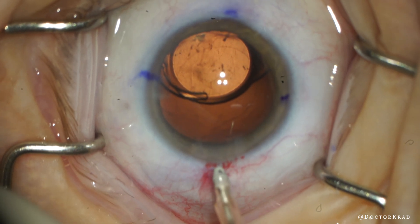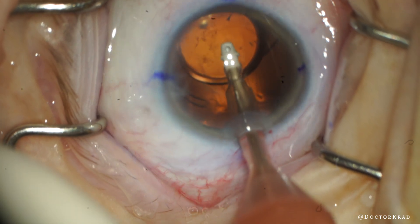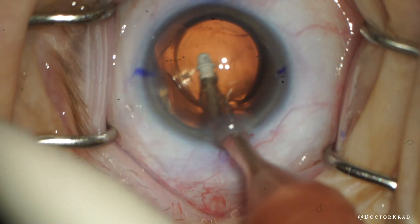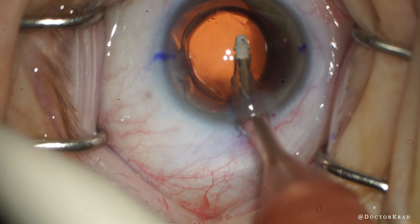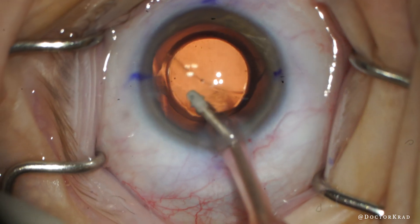Hi everyone, this is Dr. Krad, and today I wanted to share with you an interesting case. They say eye doctors can diagnose a multitude of systemic medical conditions just by looking at your eyes. In today's eye exam, you can figure out that the patient has a pet and even what color it is.